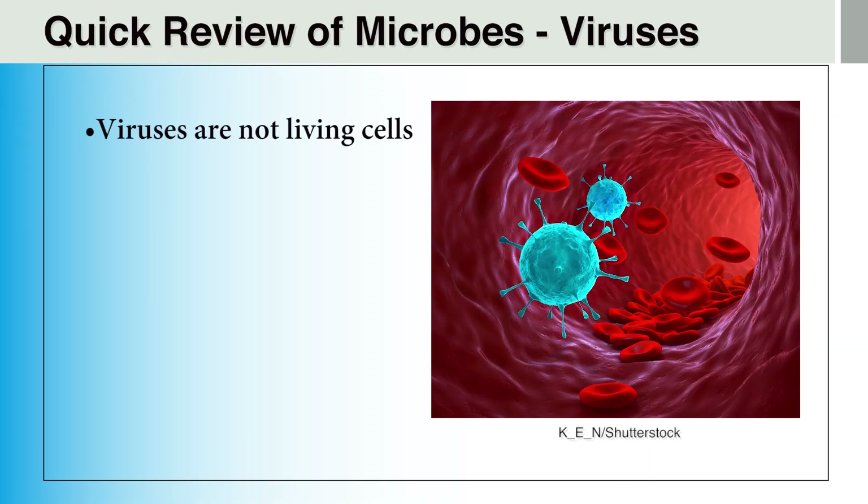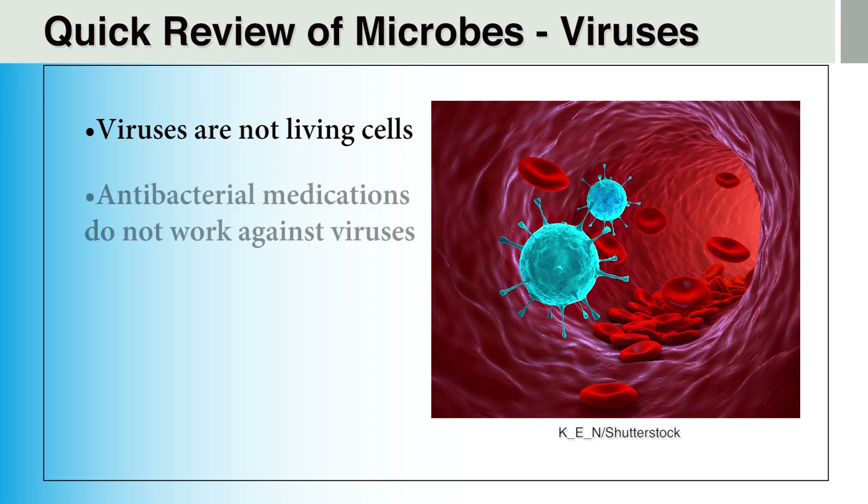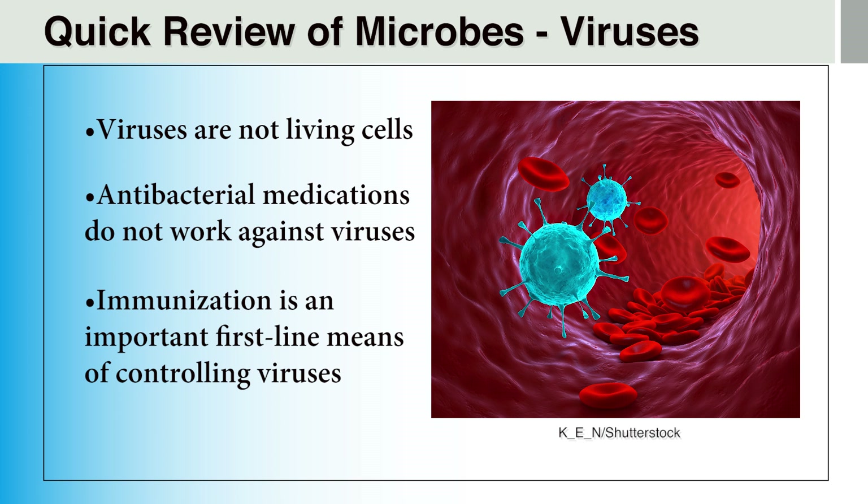Viruses are not living cells and cannot reproduce on their own. When viruses come in contact with an appropriate living cell, they penetrate the cell's wall and use the resources of that cell to replicate themselves by the millions. In the end, the host cell bursts and the newly formed virus particles are spread out into the body of the host animal or person. Unfortunately, antibiotics are not useful against viruses. The primary protection against viruses is through infection prevention techniques, hand hygiene, and the use of vaccines, which prime the body's immune response system to fight against the particular virus included in the vaccine.